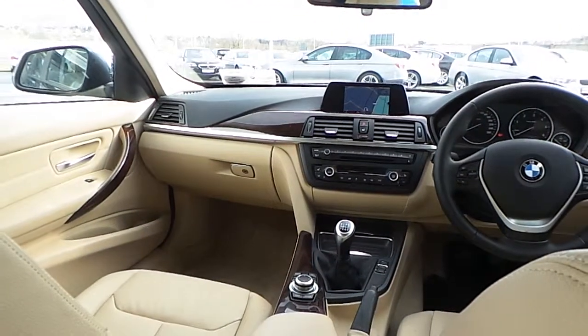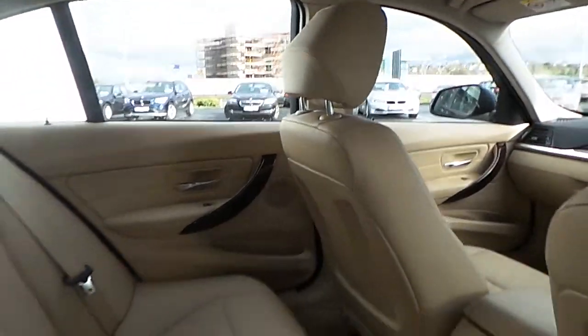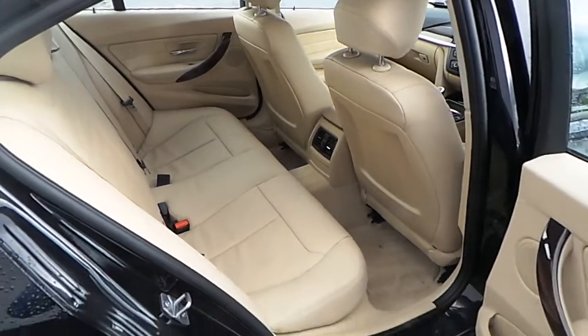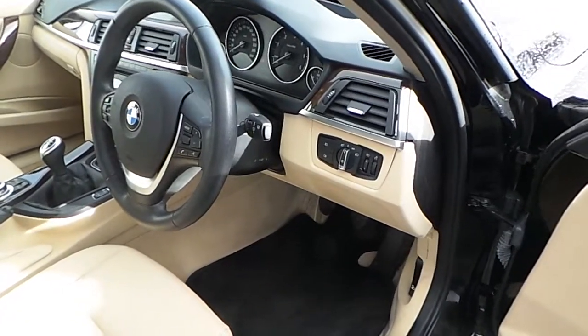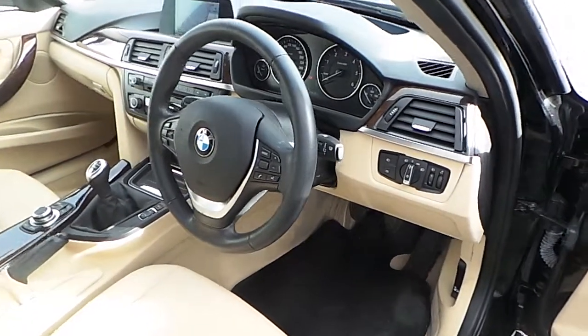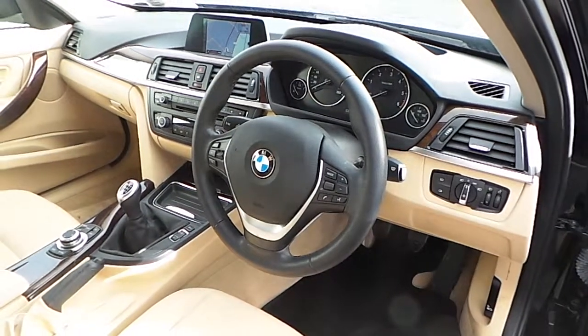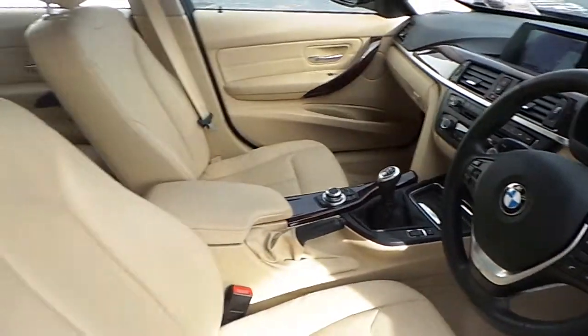You also have heated seats, Bluetooth with USB audio interface, auto headlights, automatic wipers, cruise control with brake function, and this car also has the comfort access package.